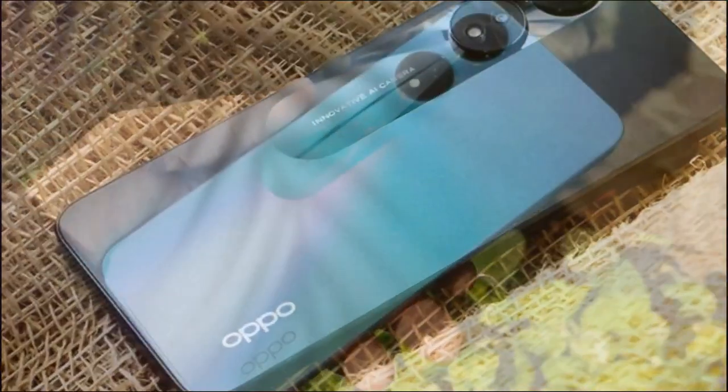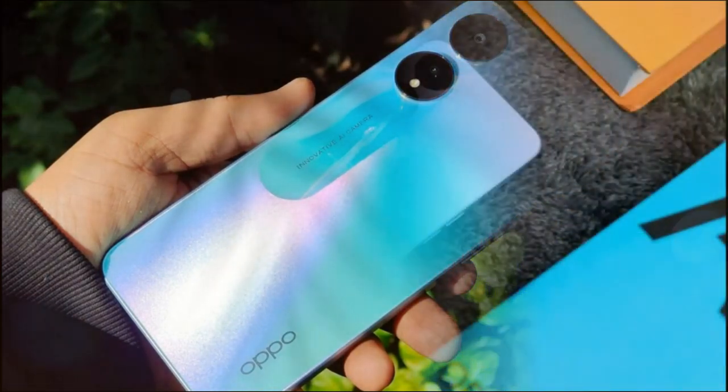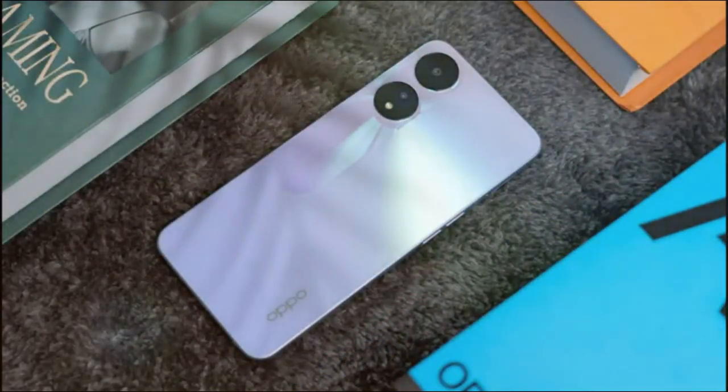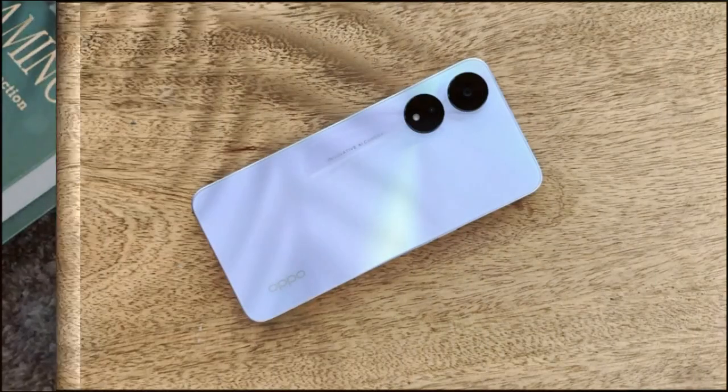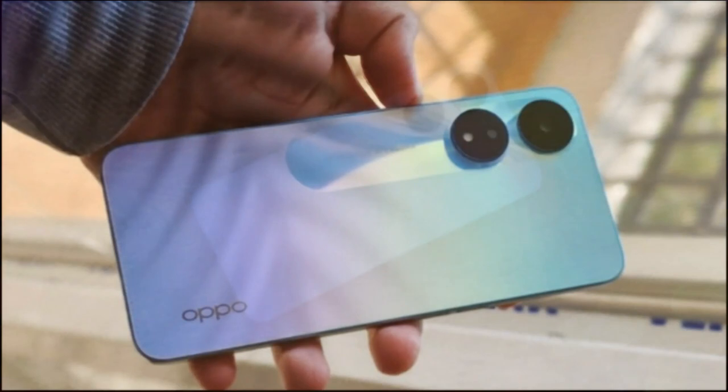Don't buy it if you're a photography fan. Unless you want to take photos that look like Minecraft screenshots, avoid the A78's camera. Also, if you want a working phone out of the box, be warned of its huge number of bloatware apps.